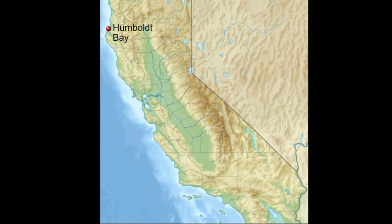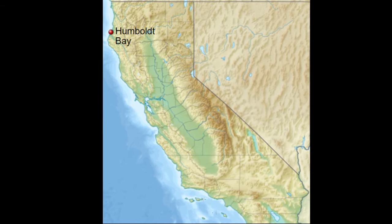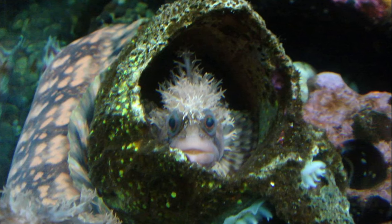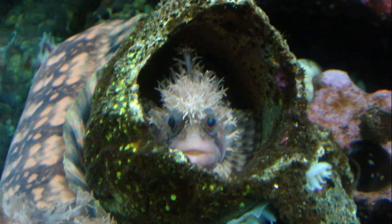They can be found from sub-tidal areas to 300 feet deep. Decorated war bonnets tend to live in rocks, crevices, sponges, or seaweed beds along the rocky ocean floor. Often several will occupy a single crevice.